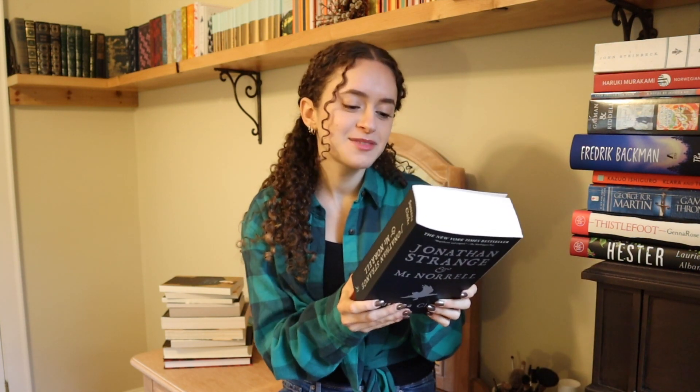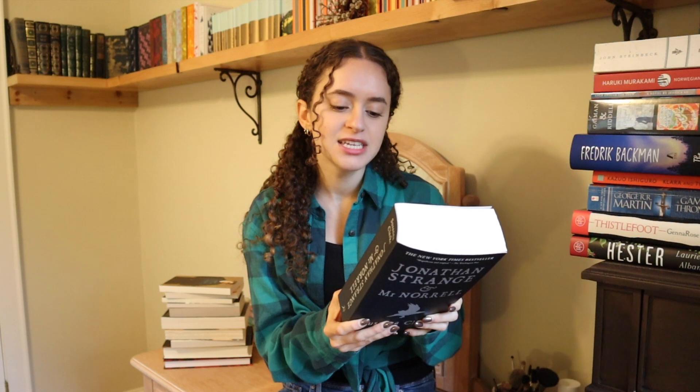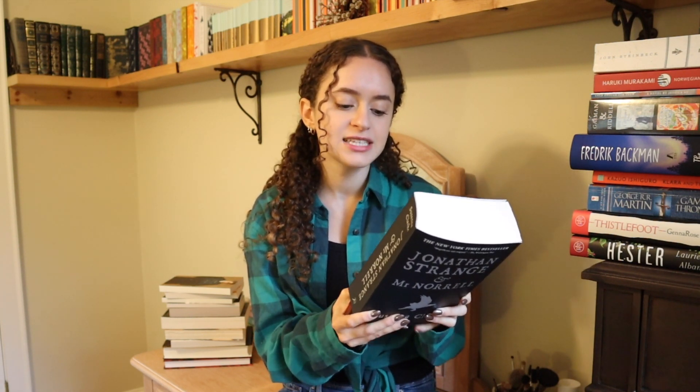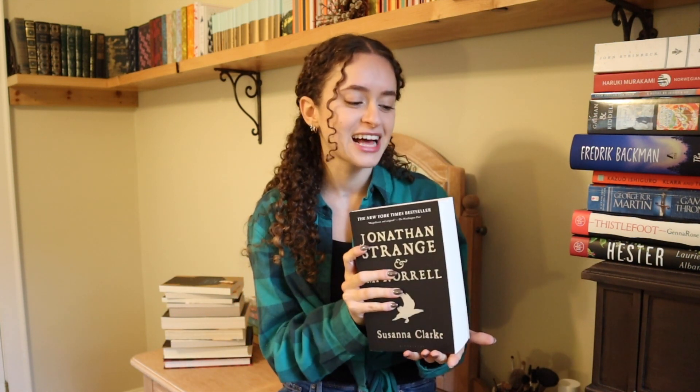The next one is Jonathan Strange and Mr. Norrell by Susanna Clarke. I have heard amazing things about this book — it is a brick, it's about magicians in England. In the midst of the Napoleonic Wars in 1806, most people believe magic to have long since disappeared from England until the reclusive Mr. Norrell reveals his powers and becomes an overnight celebrity. I've heard amazing things about Clarke and I feel like this would be perfect for the autumnal or winter season, though it's huge so I have no idea when I'll actually get to it.